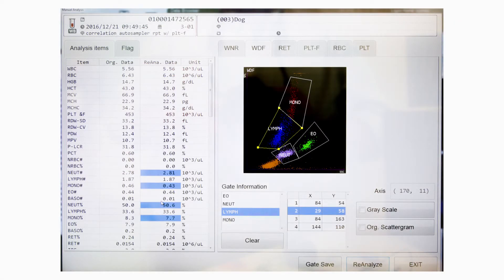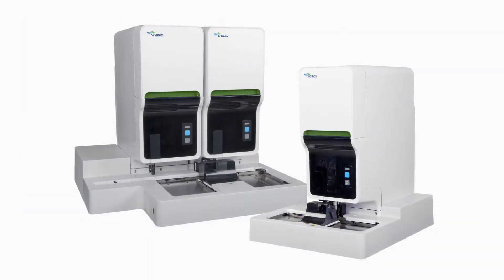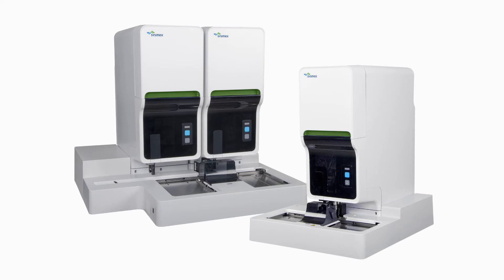It includes analysis for mouse, rat, dog, non-human primate, cat, horse, rabbit, pig, guinea pig, cattle, gerbil, and customized species can be added by using the manual gating feature.